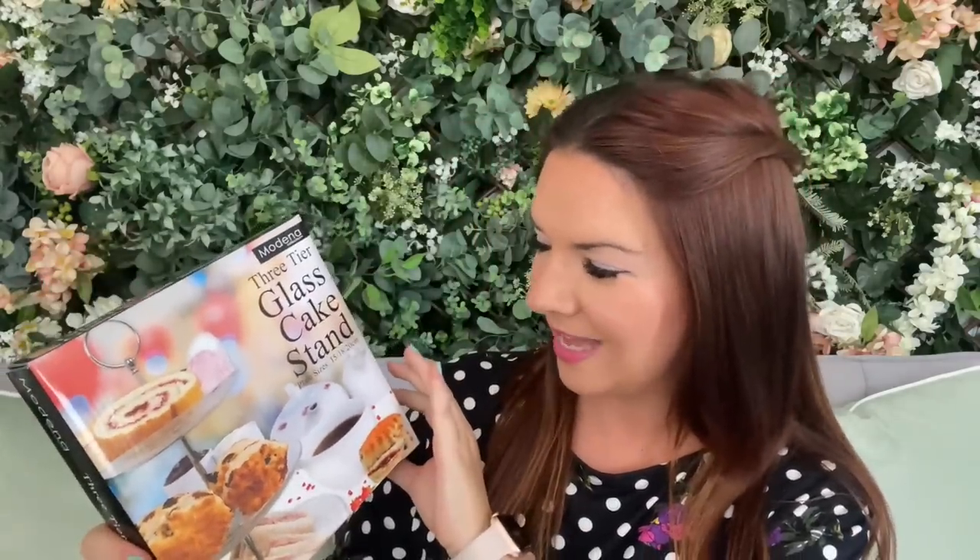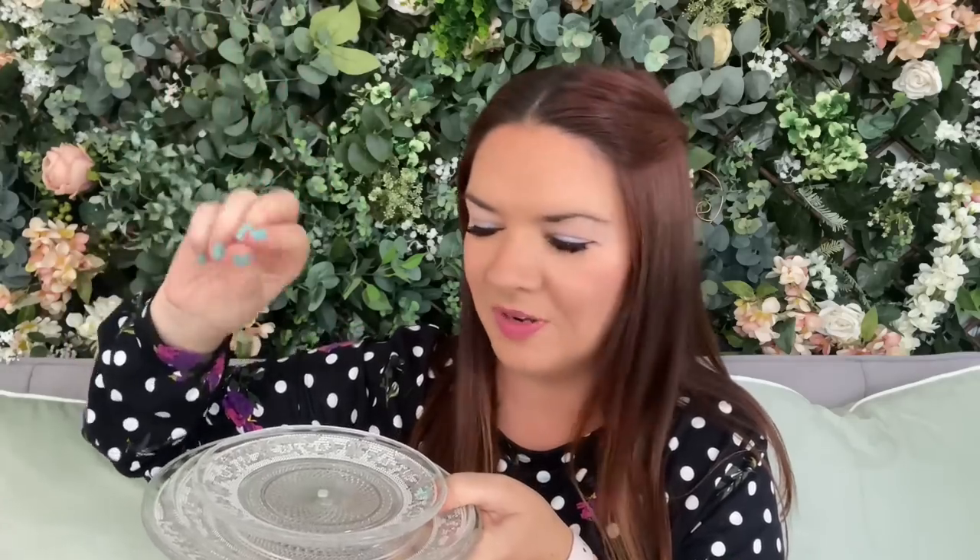I also ordered one of these glass cake stands — it was £7.50, and if it's your first purchase you'll get 25% off that. It's three different tier sizes — let me show you. There's the top size with a handle when set up, then the middle one, and the bottom one. Quite good sizes, it'll be really cute all made up.